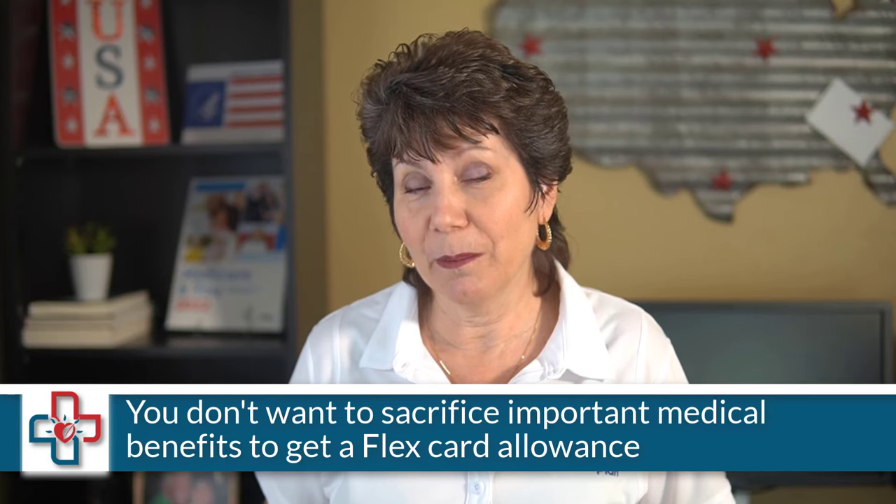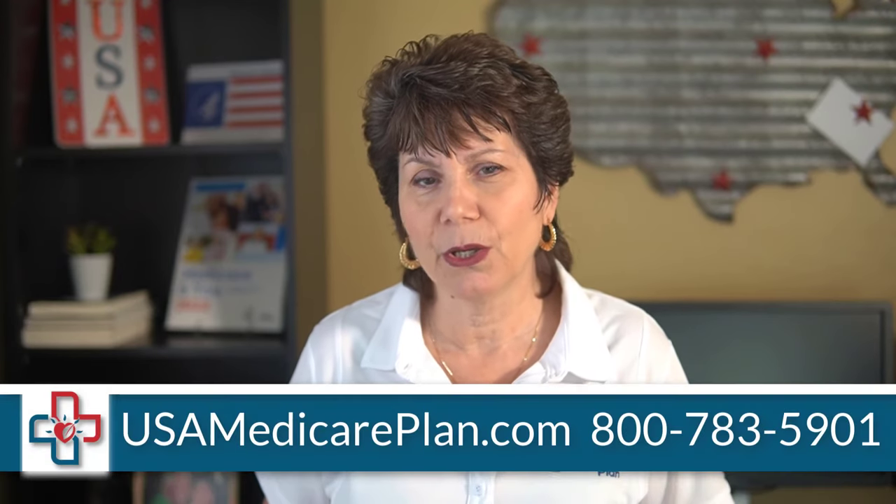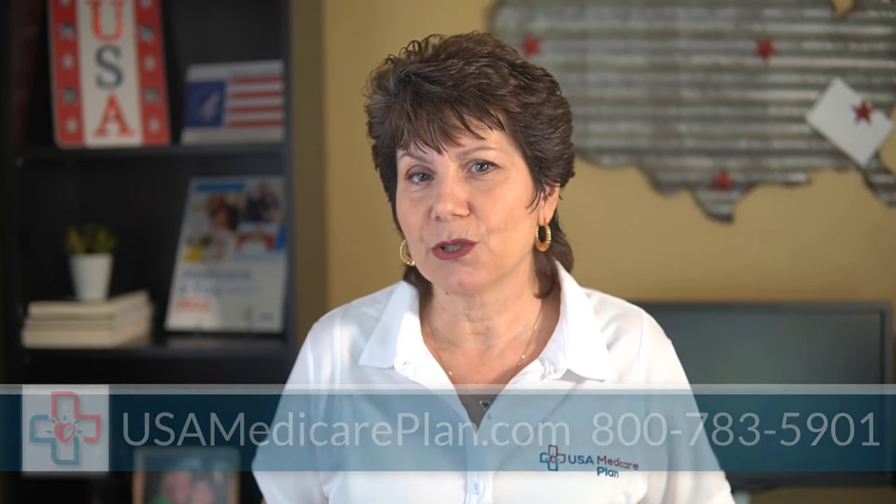Extra benefits are a good thing, but you don't want to sacrifice important medical benefits just to get a flex card allowance — that doesn't make sense for most people. It's always good to work with a licensed broker who can guide you and explain the important details of the coverage, such as your doctor visit and facility co-pays, prescription drug costs, and other medical costs.